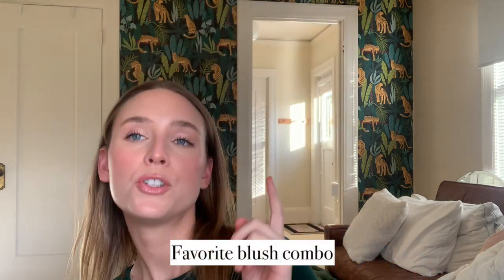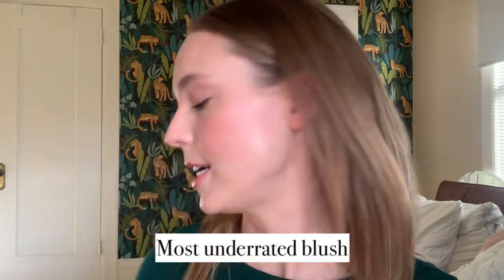Favorite blush combo — don't have one because I don't layer blushes. Most underrated blush — easy.